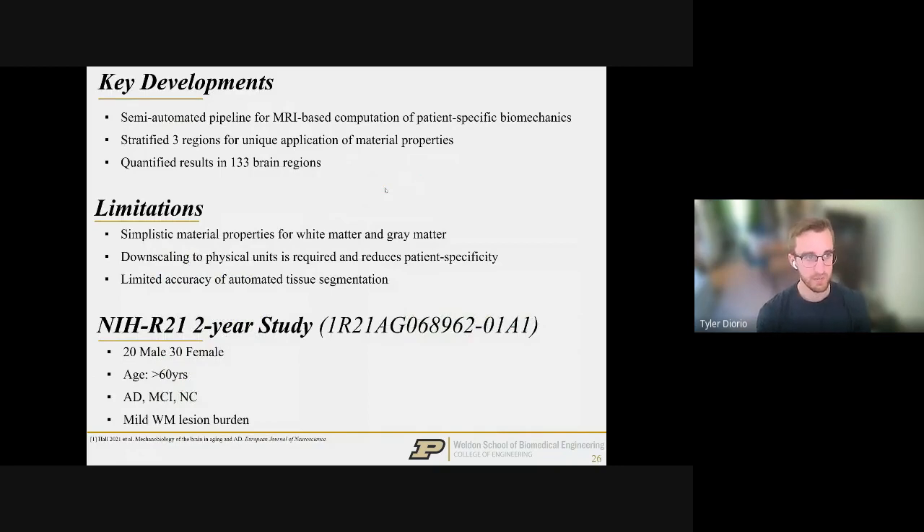To summarize: we developed a pipeline from MRI all the way to patient-specific biomechanics, with 133 different brain regions for stratifying all biomechanical quantities. Despite limitations, this initial methods framework should hopefully be sufficient when we get our actual patients to draw conclusions. We're now eagerly gathering our two-year study patients, scanning baselines for elderly subjects to track cognitive behavior, biomechanical changes, and lesion burden over time — hoping to complete all baseline studies before December of this year.